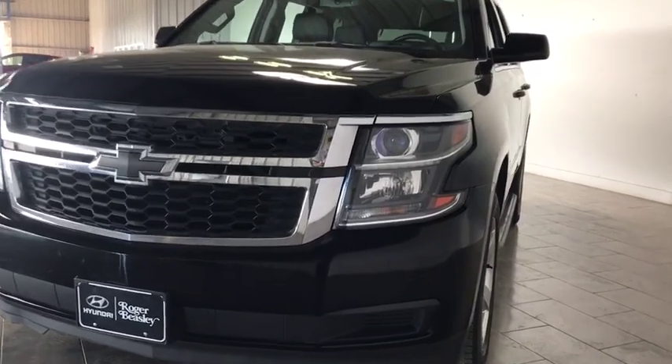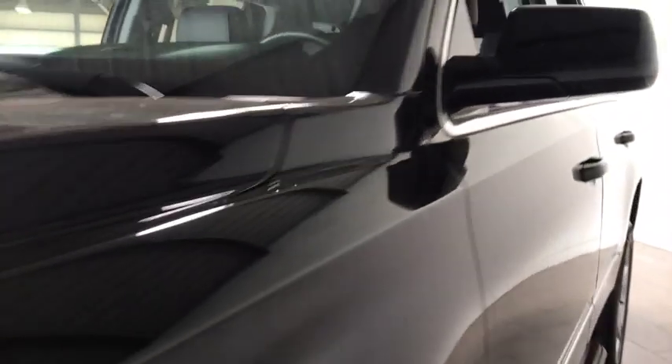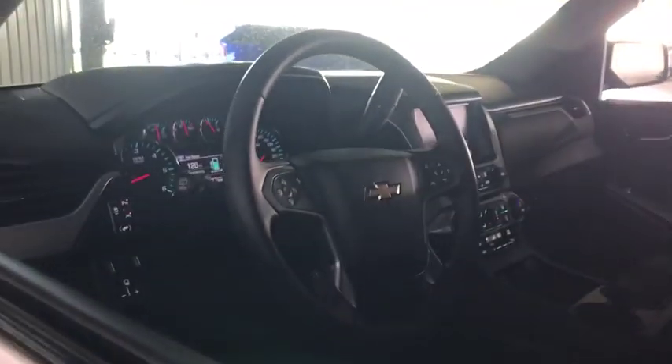Here are some of this vehicle's great options: power liftgate, heated seats, Bose sound system, leather wrapped steering wheel, floor mats, universal garage door opener, Sirius satellite radio, console, and power adjustable pedals.